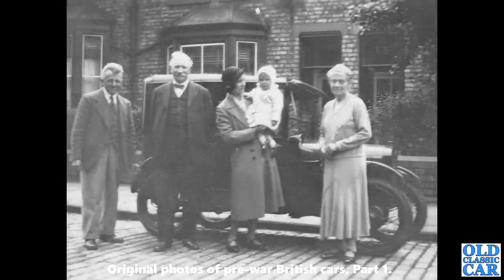Back to Austin — Longbridge's finest. These were introduced in 1922. This is an early scuttle lamp car; you can see the painted radiator surround as well.